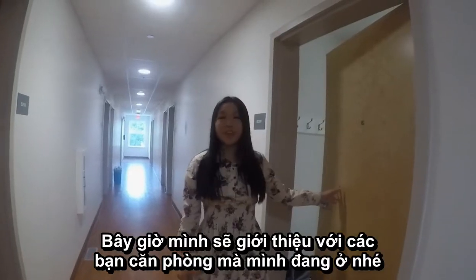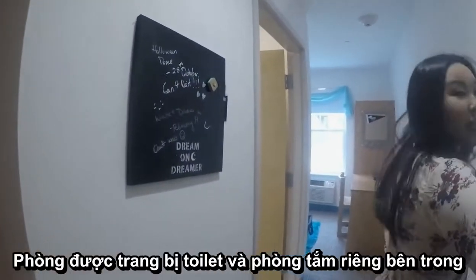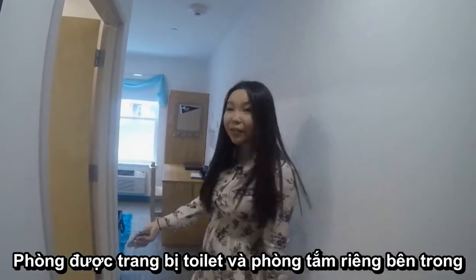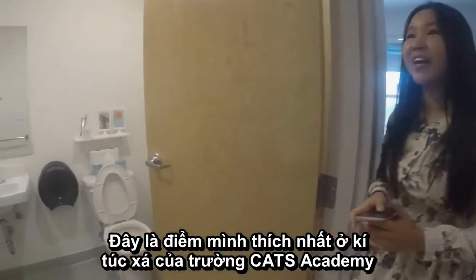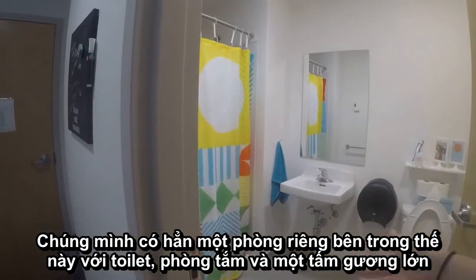This is the room that I'm staying at right now. As you can see, it's a very bubbly room. And it's also very conveniently equipped with a single bathroom. That's what I like most about Cats Academy — we have our own single bathroom right here with a toilet, our own shower, and a big mirror.